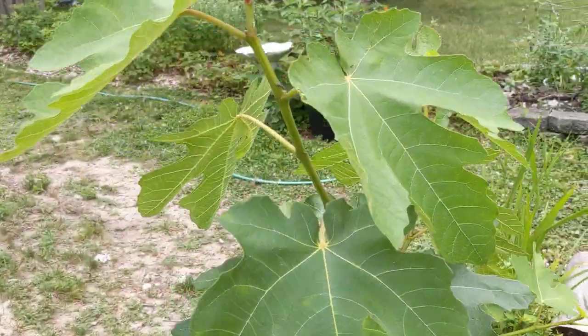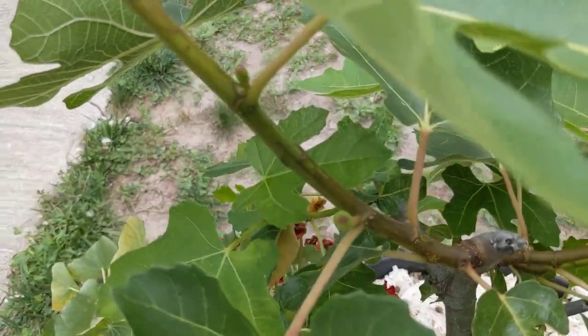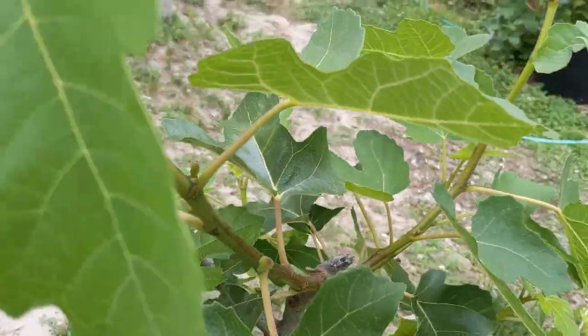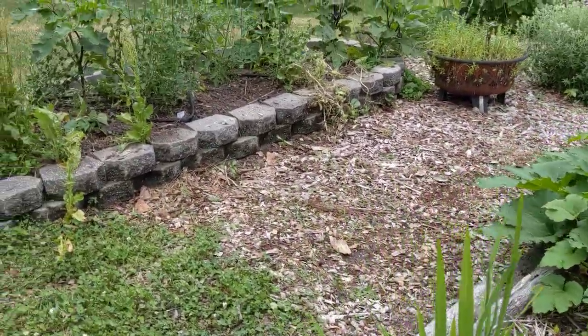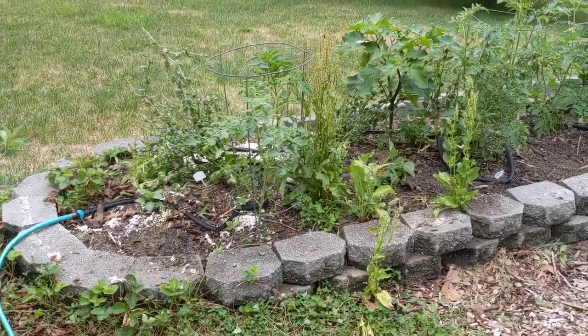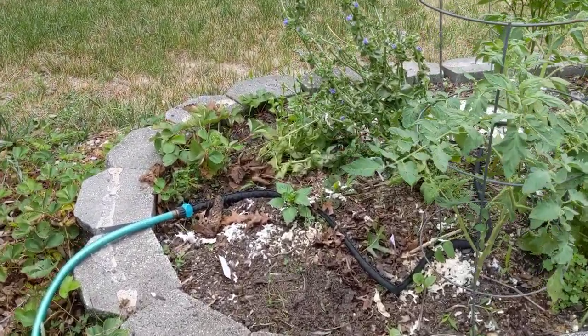This is a potted fig, and it does have a couple of baby figs on it — you can see them there. I'm excited — these are the first figs I'll get from here.